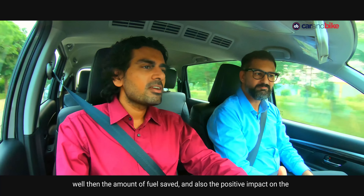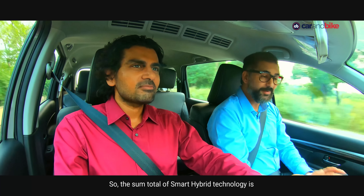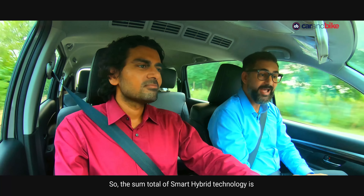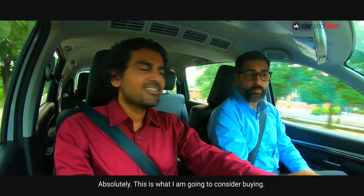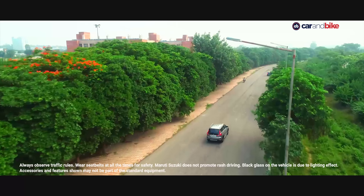The smartness of this technology is that it captures energy that's generated and stores it in advanced dual battery systems. The energy stored then gets utilized for different functions. Energy regeneration? Yep, it is inbuilt. So whenever there's braking or deceleration, the integrated starter generator captures the energy from braking and deceleration of the car and stores it in the advanced dual battery systems of lithium-ion and lead acid.